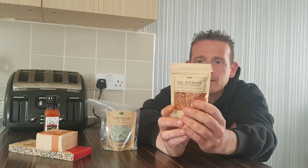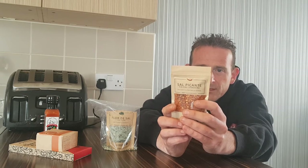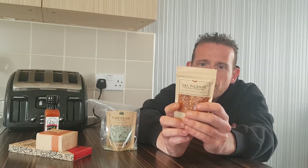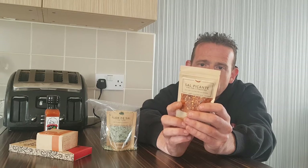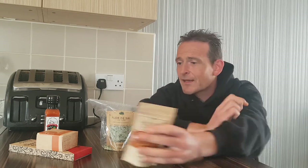This is Salpicanto — a piri piri and pimento spicy salt with piri piri and paprika. A lot of the writing on the back is in Portuguese, but there is an English translation underneath: made with manually collected Portuguese sea salt from Rui Salmeno, flavoured with ingredients typical to the local cuisine — so Portuguese cuisine. We're going to give that a go.